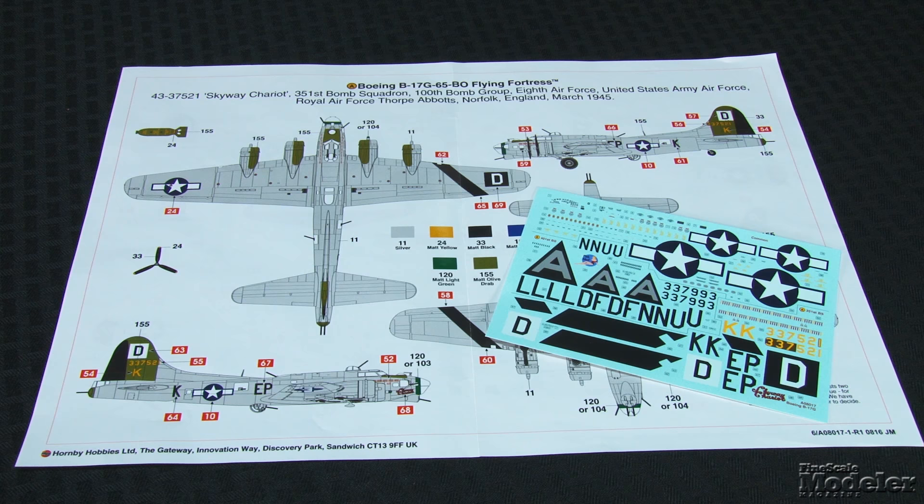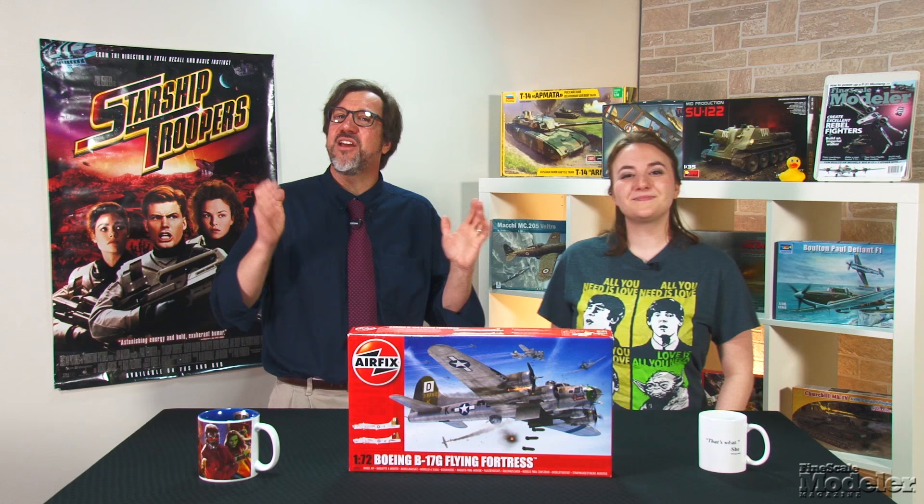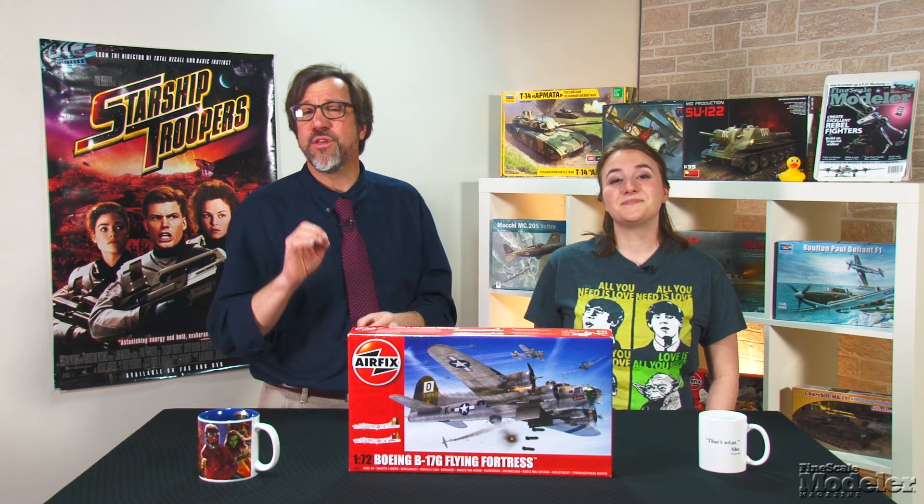Optional parts here and elsewhere point at other versions to come. Cartograph decals provide markings for two 8th Air Force bombers in England in early 1945. Skyway Chariot and Ma Ideal alternate markings backdate the latter, and numerous stencils are included. Airfix's all-new B-17 looks like it may be the best 1/72nd scale Flying Fortress yet, with thoughtful engineering, good options, and plenty of detail.